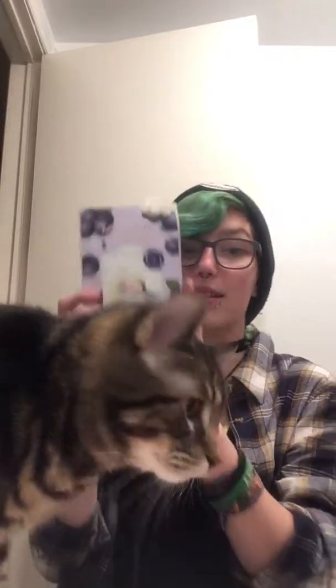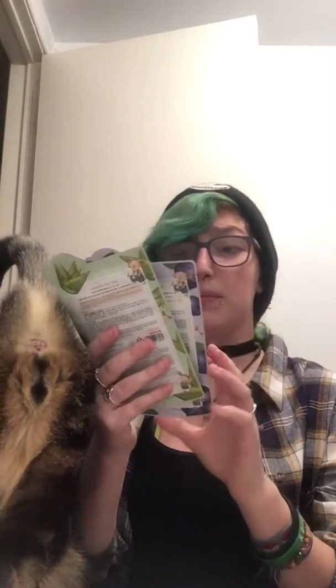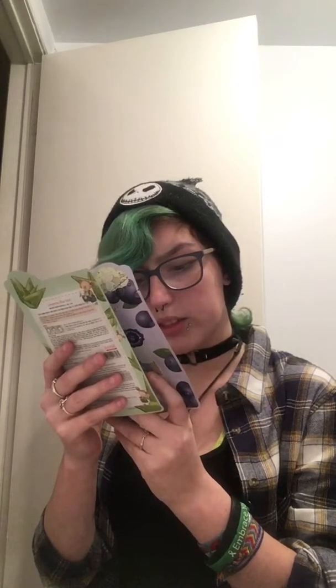So the first thing is these two face masks. One of them is a lavender acai berry mask — it's called Lover's Seat Acai Berry — for keeping skin radiant and firm. And then this one is an aloe mask for moisturizing and soothing. I love face masks, so I'm really excited to try these out.